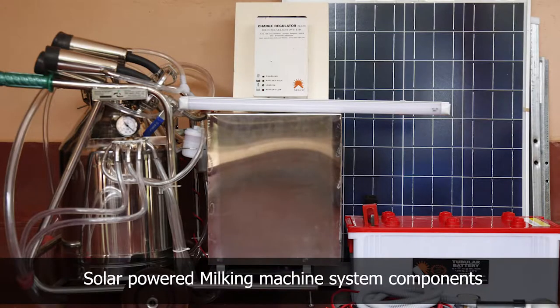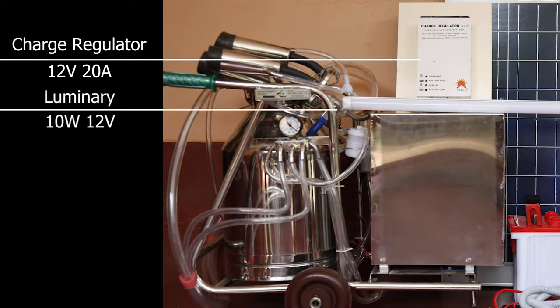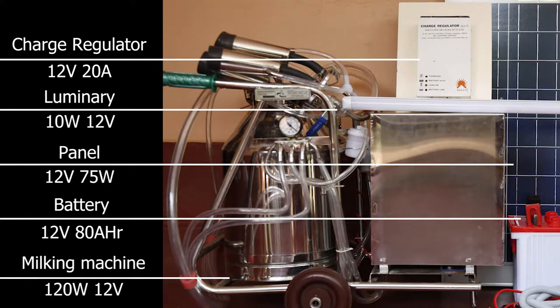Solar powered milking machine system components: Charge regulator 12V 20A, luminary 10W 12V, panel 12V 75W, battery 12V 80 ampere-hour, and milking machine 120W 12V.